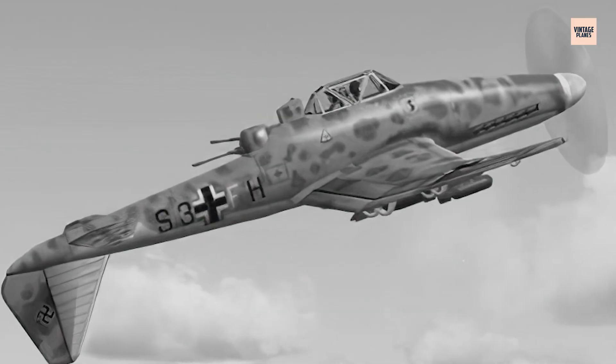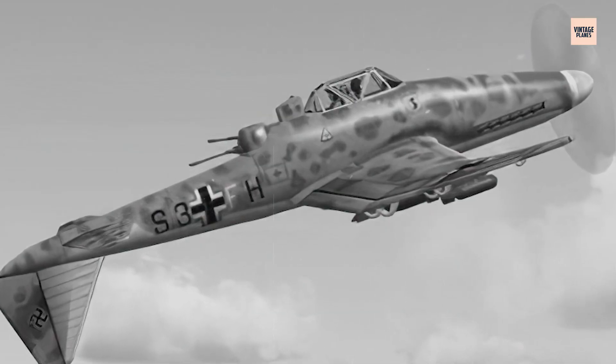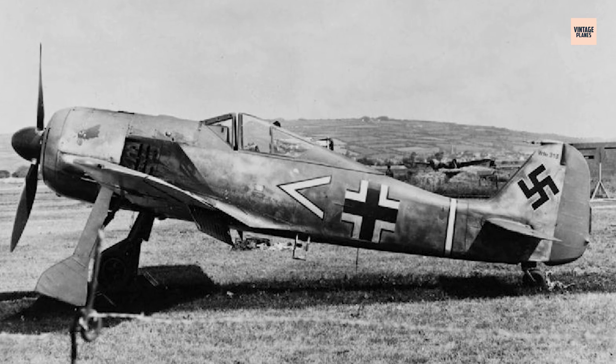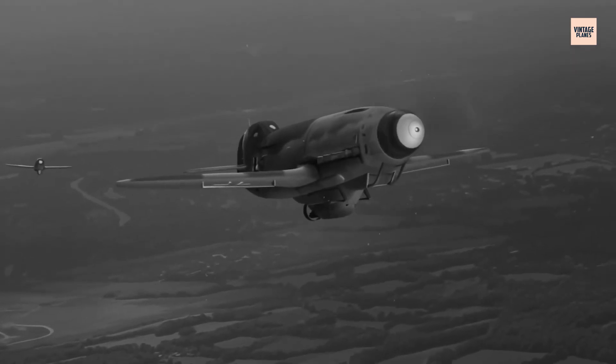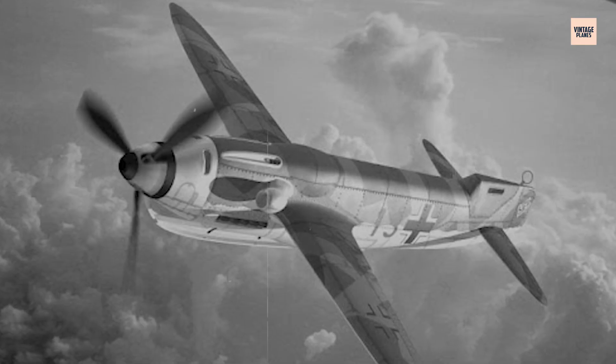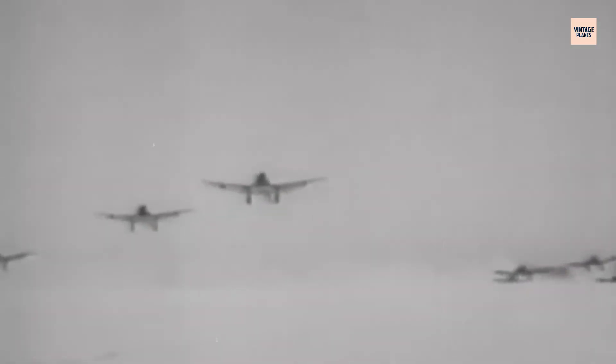The requirements were simple in words, but brutal in reality: high-speed dive, pinpoint strike capability, rapid recovery, minimal vulnerability. Every company scrambled for solutions. Junkers proposed the Ju 187, a redesigned Stuka with a swivelling tail. Blohm and Voss offered asymmetry. Focke-Wulf considered turbojets. But one proposal came from an unlikely source — two glider specialists with no mass production experience but a flair for the unthinkable. The Hütter brothers didn't come with a factory. They came with an idea that would terrify anyone who dared imagine flying it.